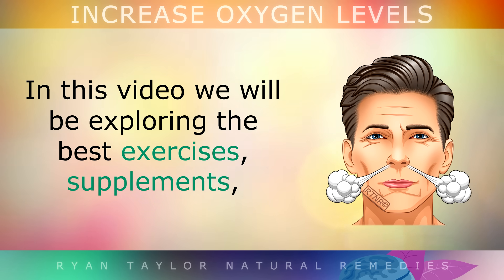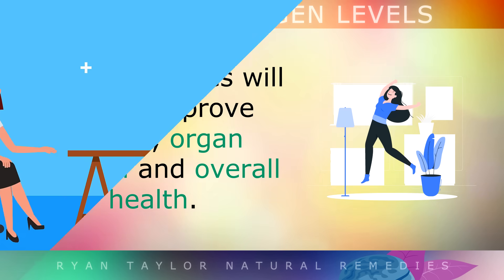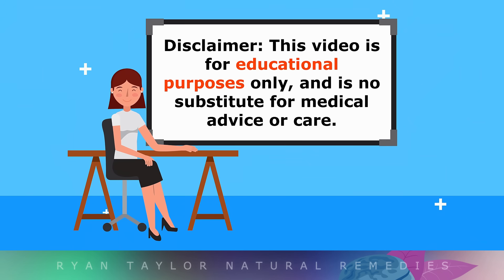Today we'll be exploring the best exercises, supplements, diet and lifestyle tips to raise oxygen levels naturally. These strategies will help to improve your energy, organ function and overall health. This video is for educational purposes only, so do speak with your doctor if you have any health problems at all.